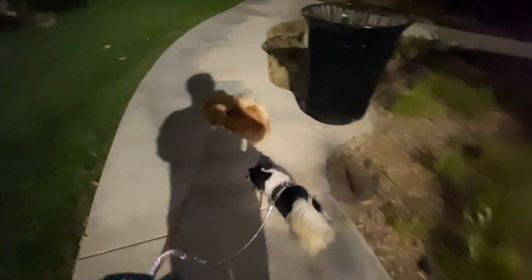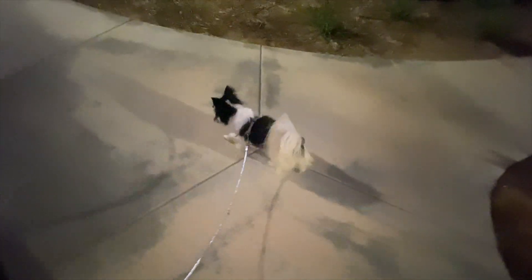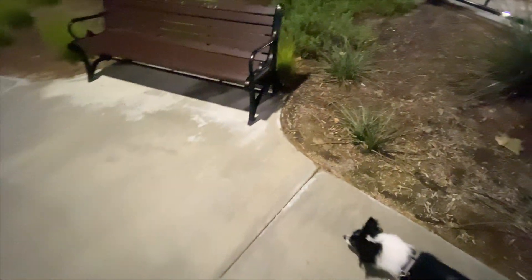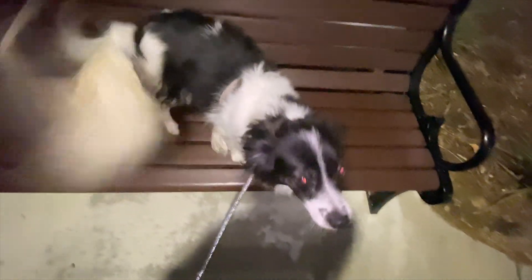A lot of you guys are always asking what the dogs are — here they are, giving them the last walk of the night. They're going crazy because they're always looking for rabbits. They always try to chase after them but it never works. There's Liza and there's Peanut. Eliza's going to try and jump — there she goes, always! Hi Eliza — look at her eyes, they look crazy because of the light.